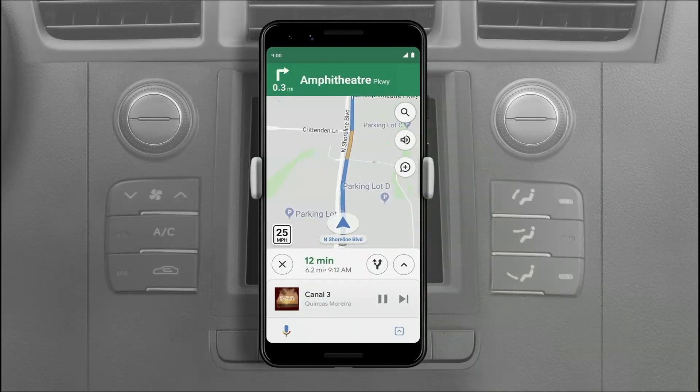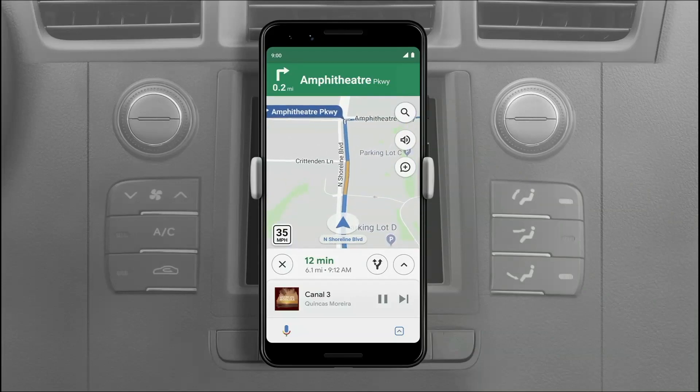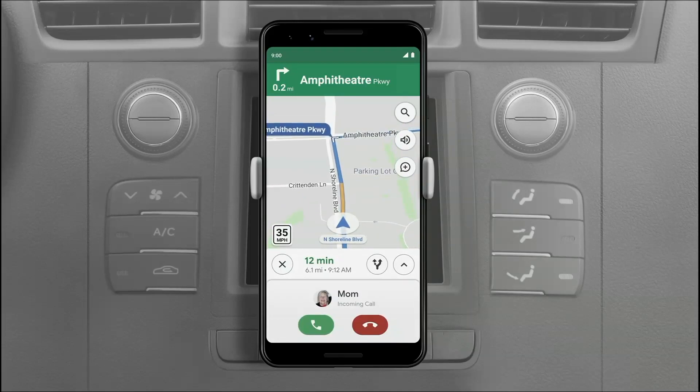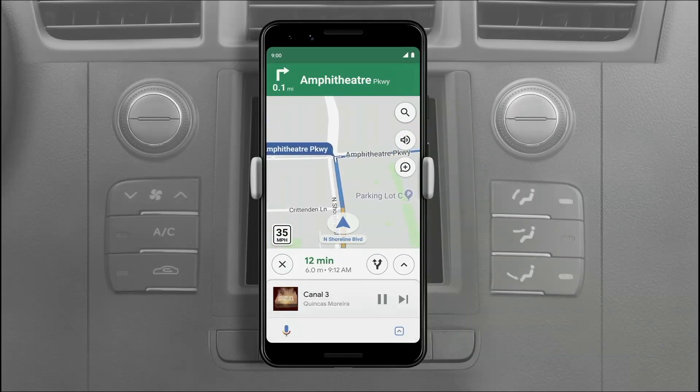Now everything is voice enabled, so if a call comes in, the Assistant will tell you who's calling and ask if you want to answer without having to take your eyes off the road. "Call from Mom, do you want to pick it up?" "No thanks." But thanks for your help with the demo, Mom.